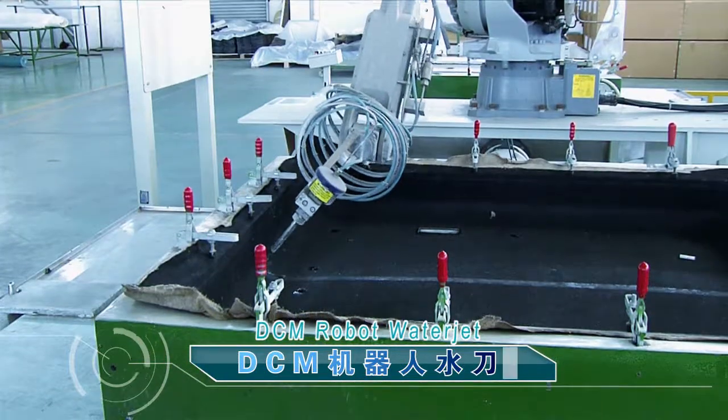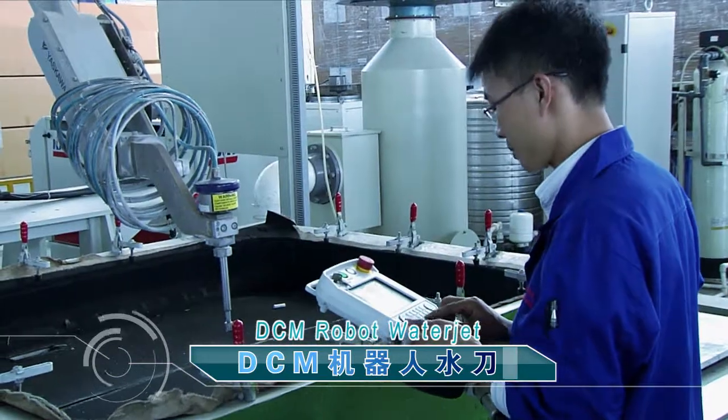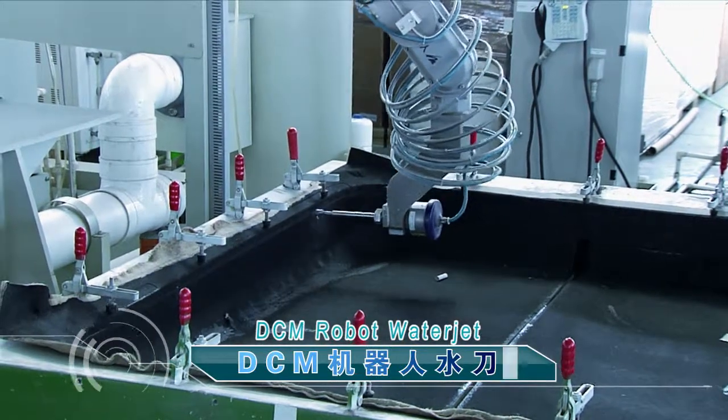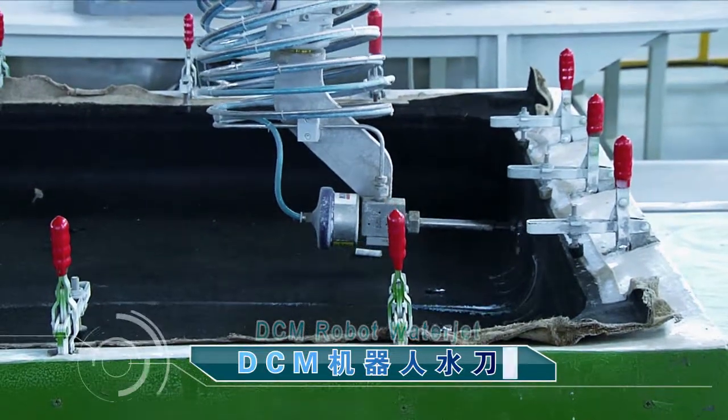The DCM robot water cutter is energy-saving, environmentally friendly, economical, and reliable, with convenient operation and maintenance. It is DATI's unique development for soft ceiling, carpet, and car interior cutting applications.